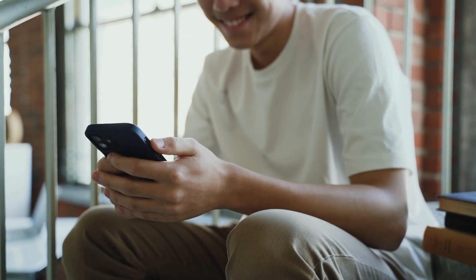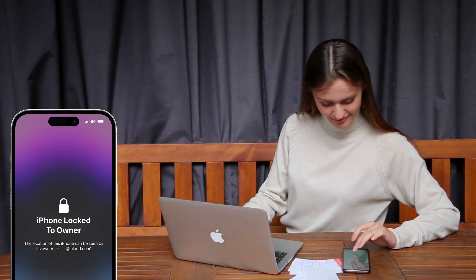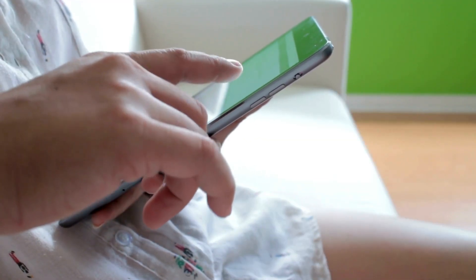If you've been scouring the web, you've probably seen a ton of services claiming to bypass iPhone's locked-to-owner message or iCloud activation lock. While some of these might work, many are complex, pricey, or just plain shady. For those who have legitimately forgotten their access info and are looking for a reliable solution, I've got some great options for you.